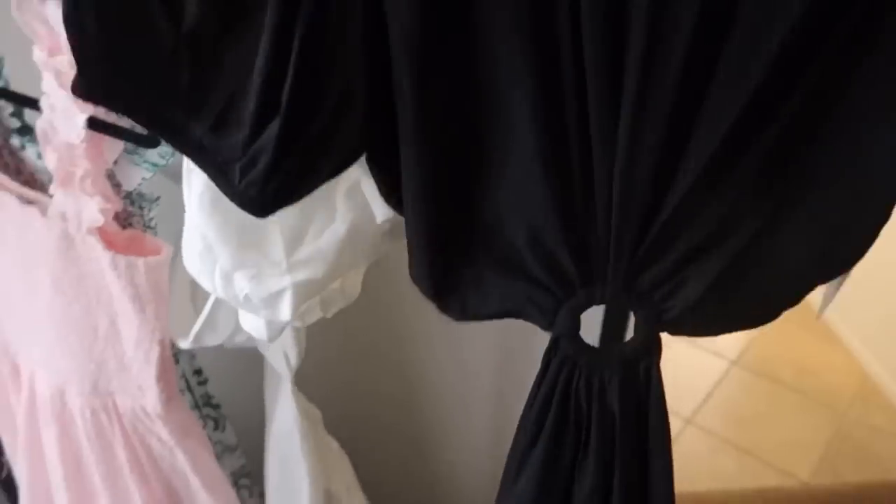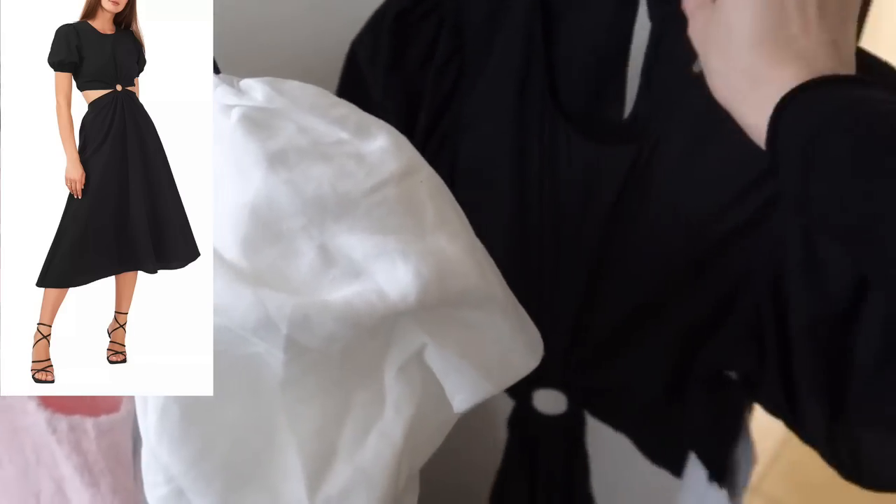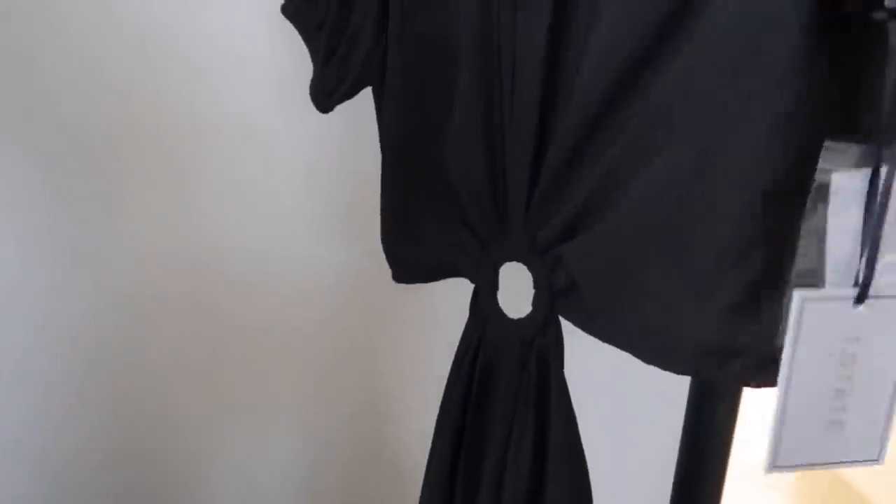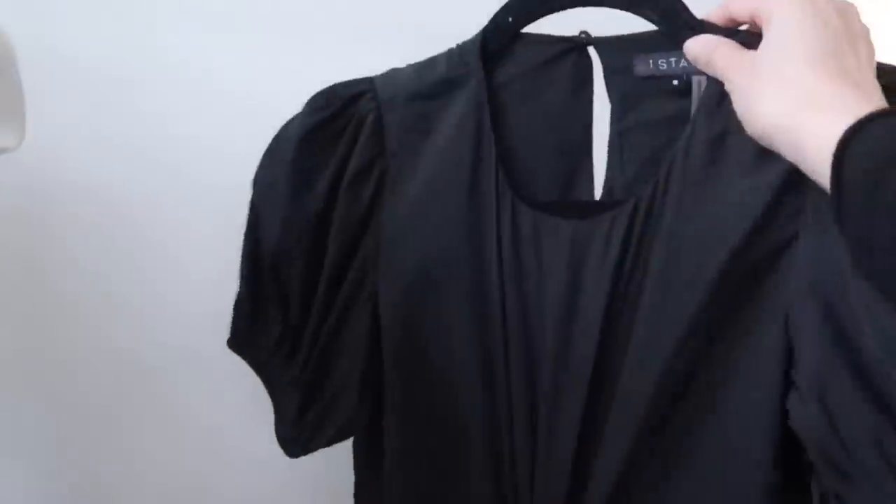Last but not least, I have this black dress. It's difficult to appreciate on its own, but you'll see it on the model — she's rocking it really well. It has cutouts and the skirt sits high, so you'll be showing a little bit of tummy, which is good. Let me check — yes, it does have lining. I don't need to worry about the bra situation because it's like a crop top. I got this in size zero — fingers crossed it will fit.